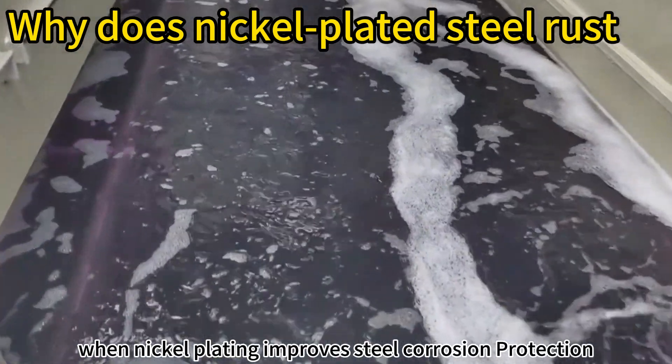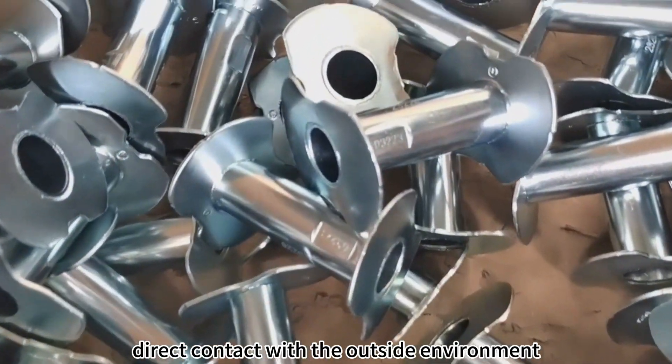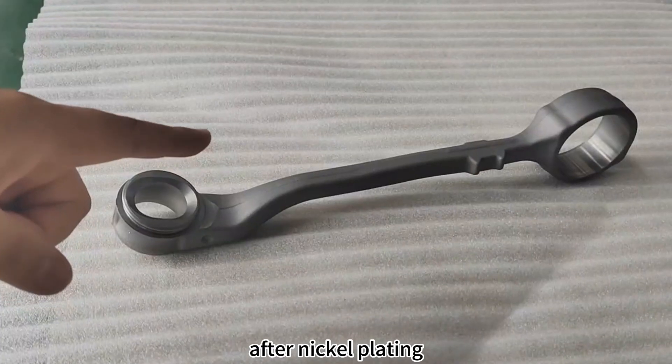Why nickel plating improves steel corrosion protection? The nickel layer effectively isolates the steel from direct contact with the outside environment. It prevents the intrusion of moisture and oxygen, scratches, holes, and unevenness in the surface after nickel plating.